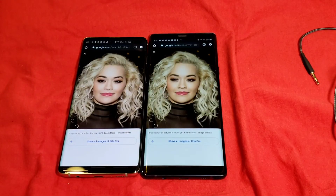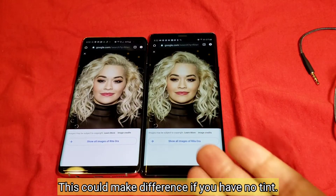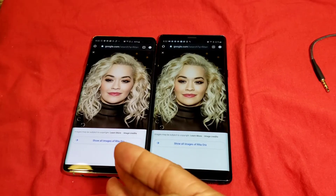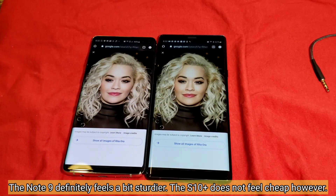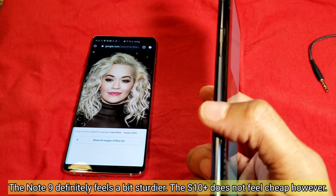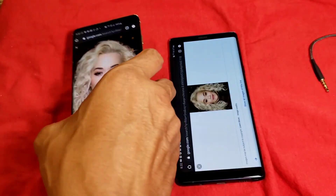The Galaxy S10 Plus has a brighter display. Outside, I can see it well at around 60%, while the Note 9 has to go up to about 80% to get the same visibility. The S10 Plus is also lighter and has a smaller footprint — you can definitely tell the weight difference when holding them. The sides of the Note 9 feel like a steel bar, while the S10 Plus feels like a piece of light metal.